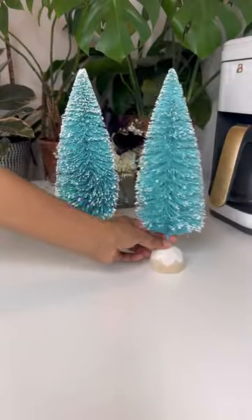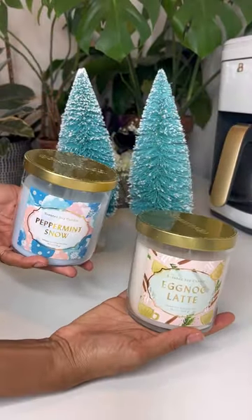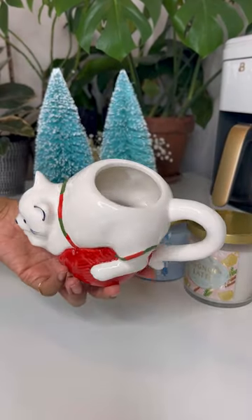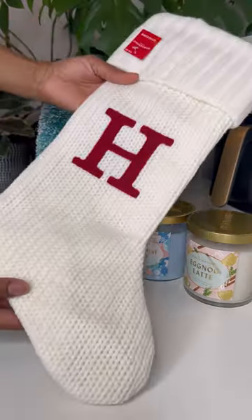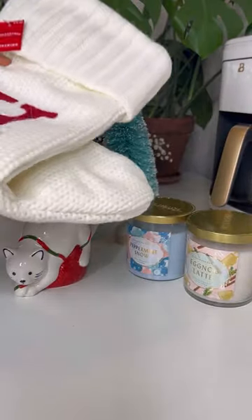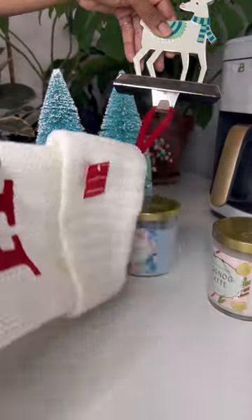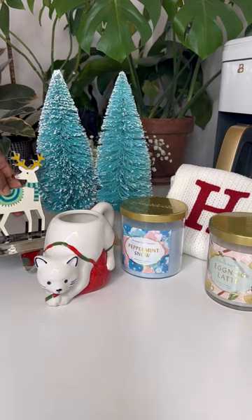Hey y'all, Target Holiday Haul. These cute colorful frosted Christmas trees for 30% off from Wondershop. My favorite candles of all time from Opal House. An adorable Christmas cat coffee mug. A monogram sweater style stocking that comes in all letters of the alphabet and three different colors. A cute stocking hanger that goes over your mantle and comes in a four-piece set.